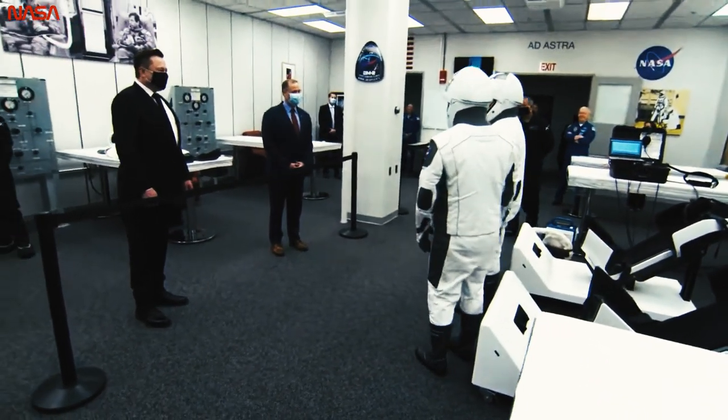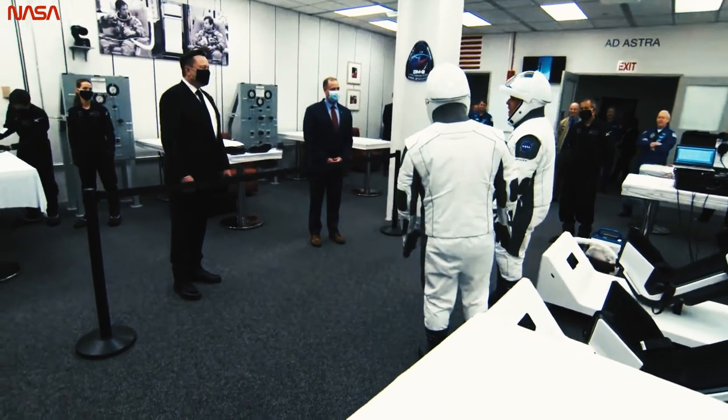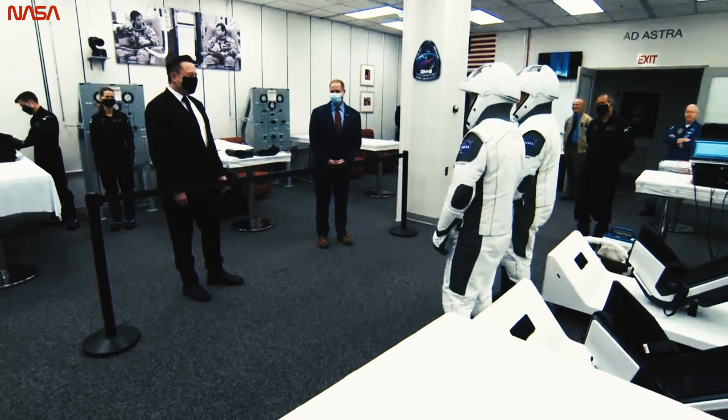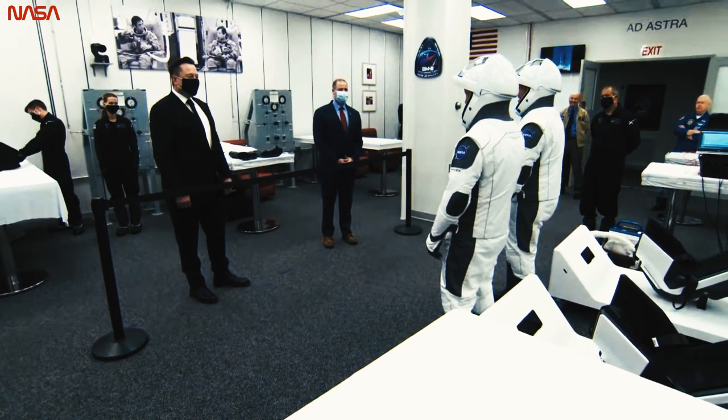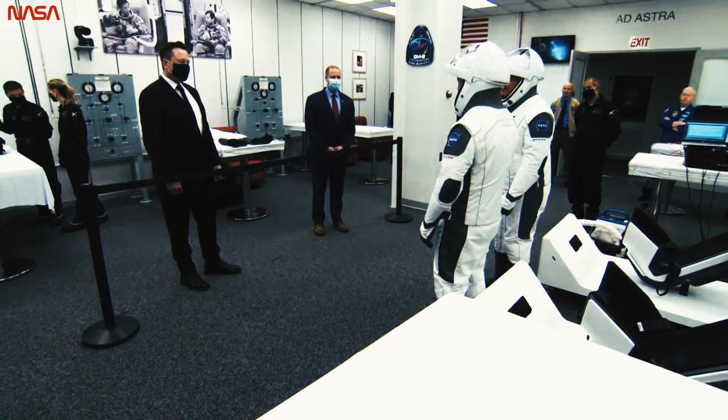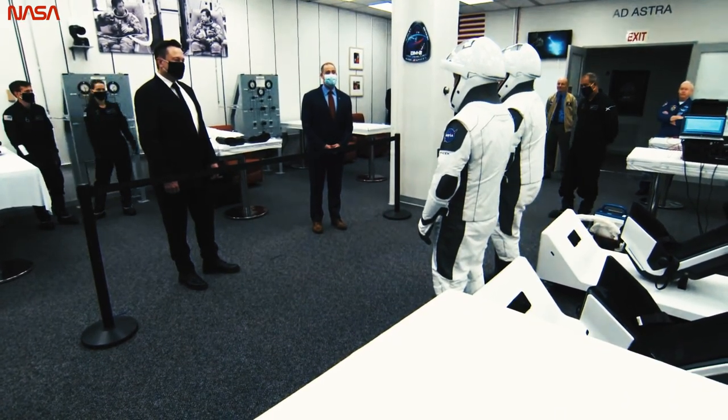The NASA administrator talked about this yesterday. He's met with the crew before today and said he's told Bob and Doug it's not too late to call this off if you have any second thoughts. And of course, they had none. They're super pumped about this, ready to go.